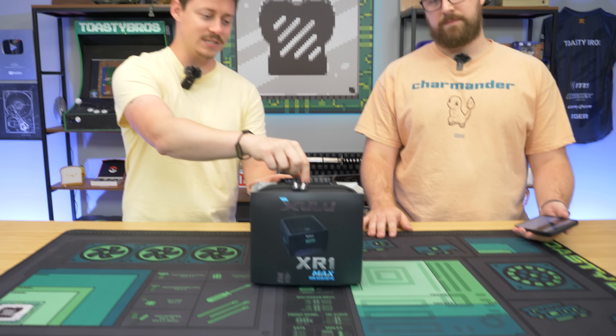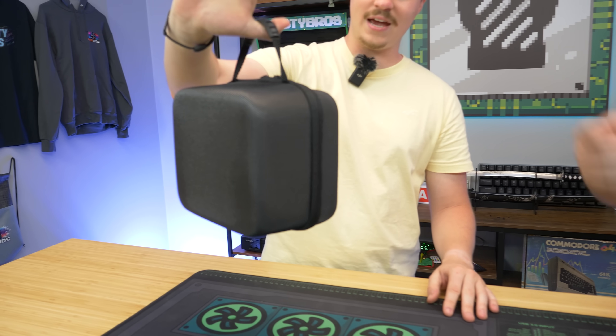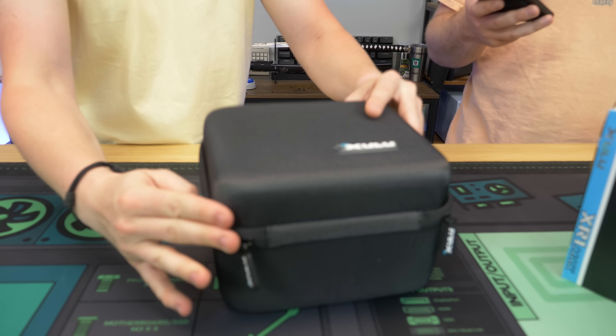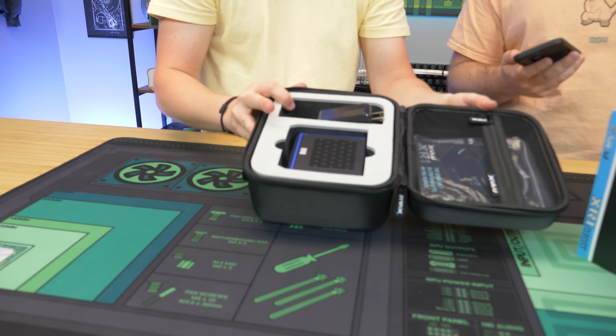Before Matt starts talking about this, I just want to say this is a really cool unboxing experience. This is the first time we've ever had a mini PC that came with a little mini carrying case. Shout out to Zulu — we think that's how we pronounce it — with the XR1 Max. They've reached out and sent us this mini PC.